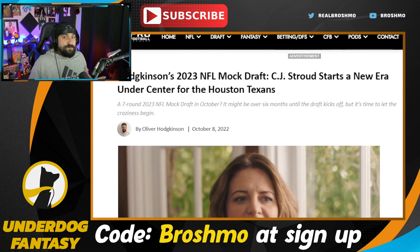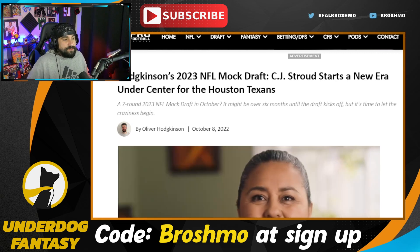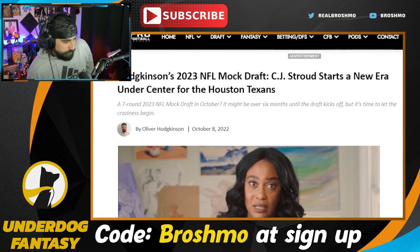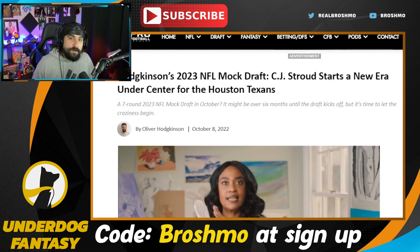Oliver gave us a special one because it's a 7th rounder. We're not going to look at all the picks — I'm going to kind of scroll through and see what type of prospects he has up there. I suggest you go look at it for yourself.